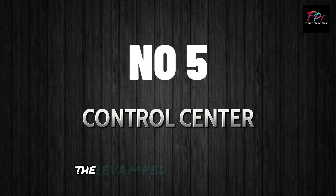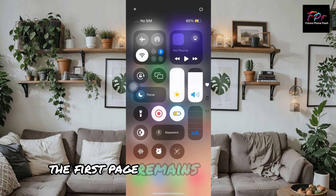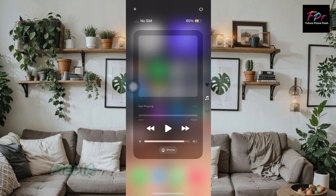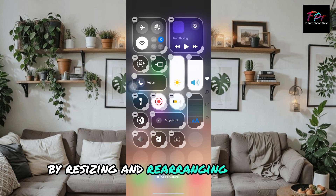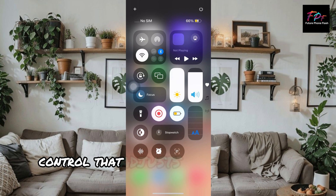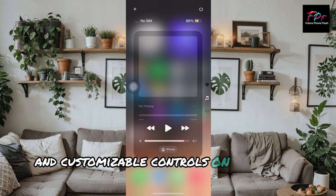Number 5: the revamped control center. The new control center is more colorful and now has three pages. The first page remains your main hub, while the additional pages feature a full page media visualizer and quick toggles. You can customize the layout by resizing and rearranging controls. New features include a flashlight control that adjusts both intensity and beam width, a button to turn off your phone, and customizable controls on your lock screen.